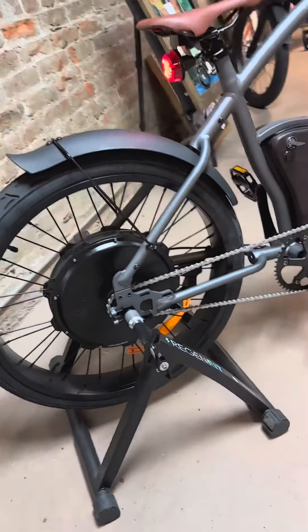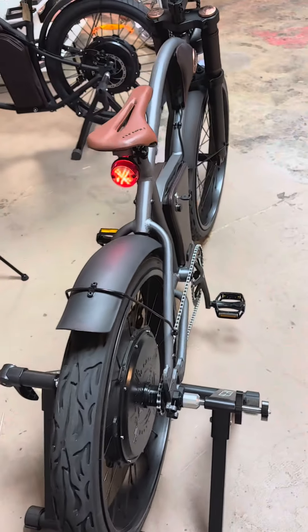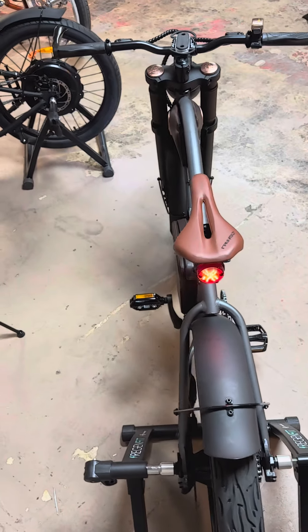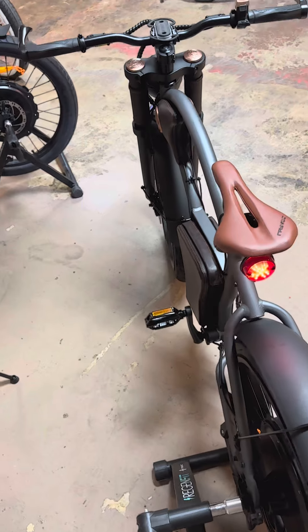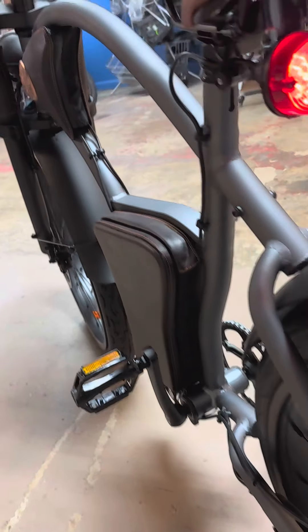Plus, regenerative braking means you're recharging your bike every time you stop — talk about smart. Designed with ergonomics in mind, the Torino's wide tyres promise a smooth, comfortable ride. Whether you're navigating city streets or exploring new paths, this bike has got you covered.